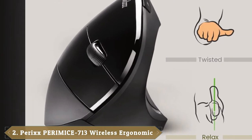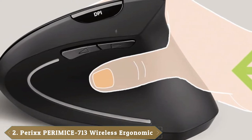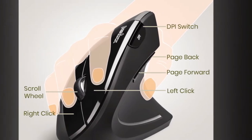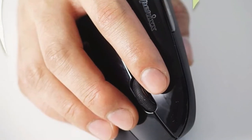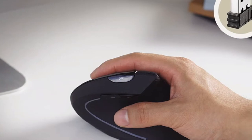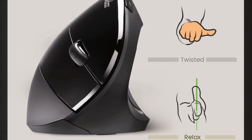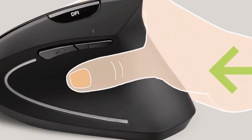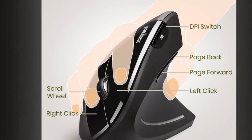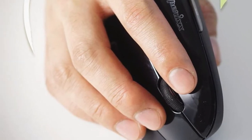Moving on to number two, the Perimouse 713 Wireless Ergonomic Vertical Mouse. The ergo mouse is designed for right-handed users that promotes natural hand posture while using the mouse for long-lasting comfort. Six-button mouse to increase your productivity. Three DPI levels optical sensor for accurate navigation — 800, 1200 (default), and 1600 — adjustable via the DPI control button. Wireless 2.4G with up to 10 meters operation range. Nano USB receiver with storage compartment for easy storage. Built-in power on/off switch and power-saving function. Two AAA batteries needed; batteries are not included. FCC certified quality. Compatible with Windows 7, 8, and 10. Package includes one wireless mouse, one USB receiver, and one user manual.